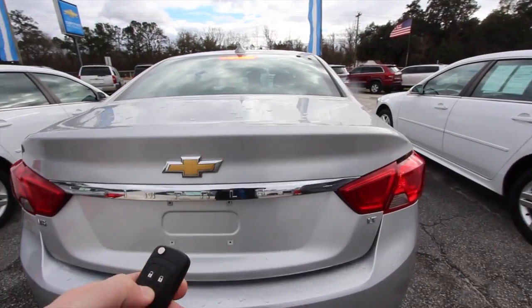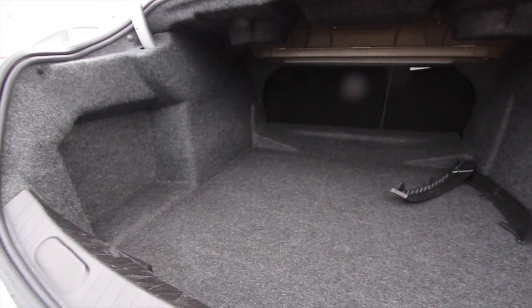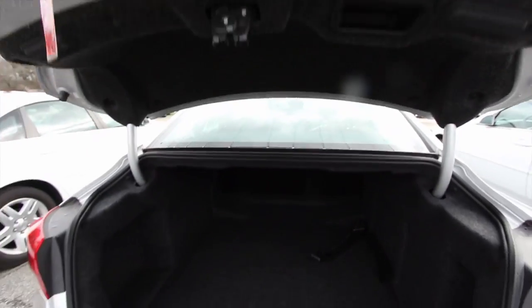Open up the trunk — look how big the trunk is. That's definitely a benefit of owning an Impala, having a big trunk. You can get a lot of stuff in, and the back seats fold down. Not bad.